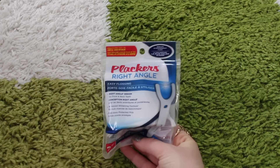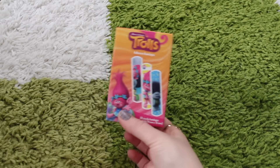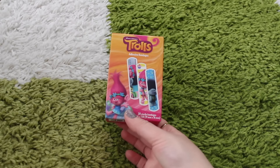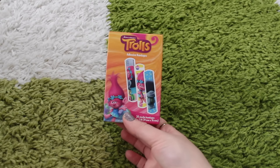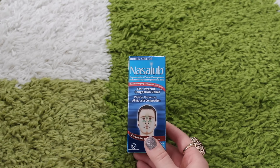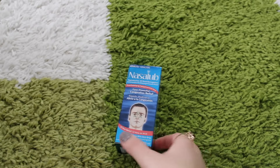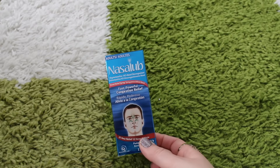I got a natural inhaler for nasal congestion relief. Of course you have to pick up Plackers — that's the easiest way to floss your teeth. This was really cute: Trolls band-aids. I also haven't heard of this company before, Nasal-ob, but this is another decongestant.